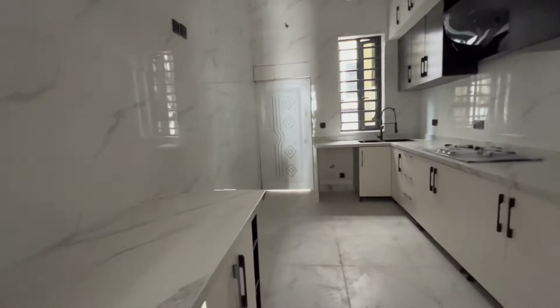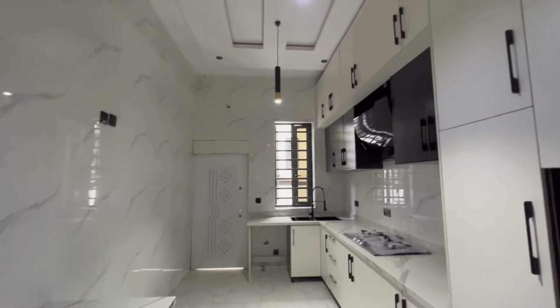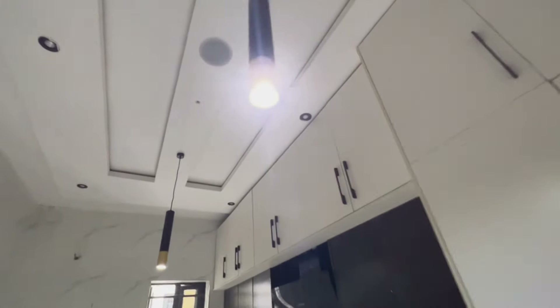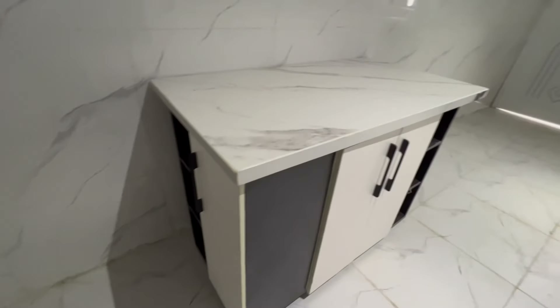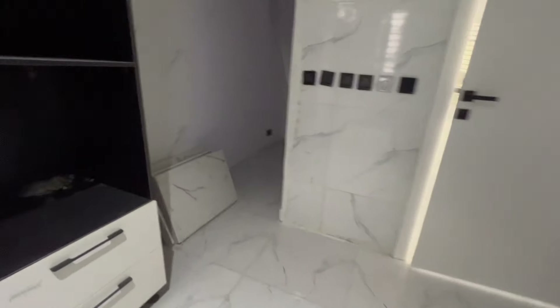This is the kitchen. It comes with beautiful channel lights — one, two — with an inbuilt speaker and top POP design. This is the kitchen island here. It has space for a microwave and oven, and this is your burner and heat extractor. This is the space for your washing machine, and this is your sink. This is the kitchen store.